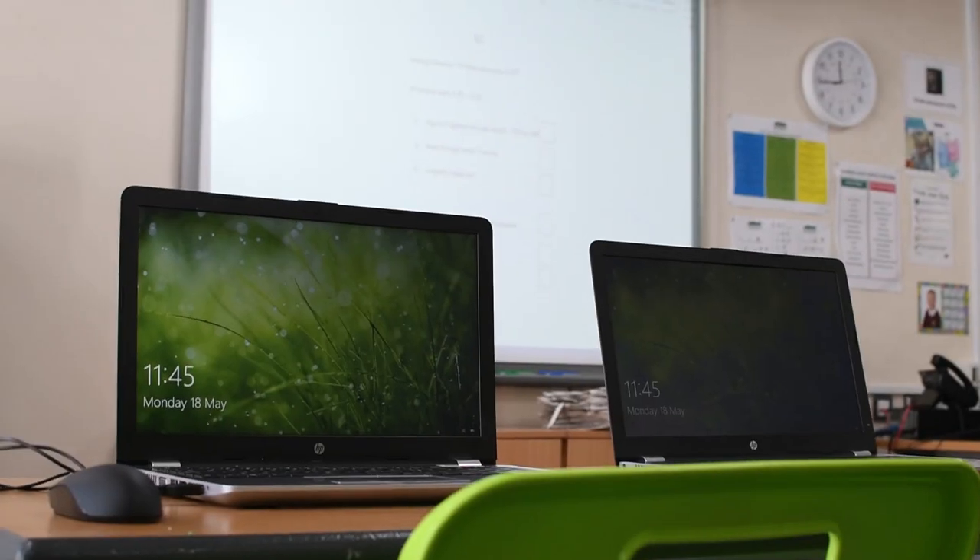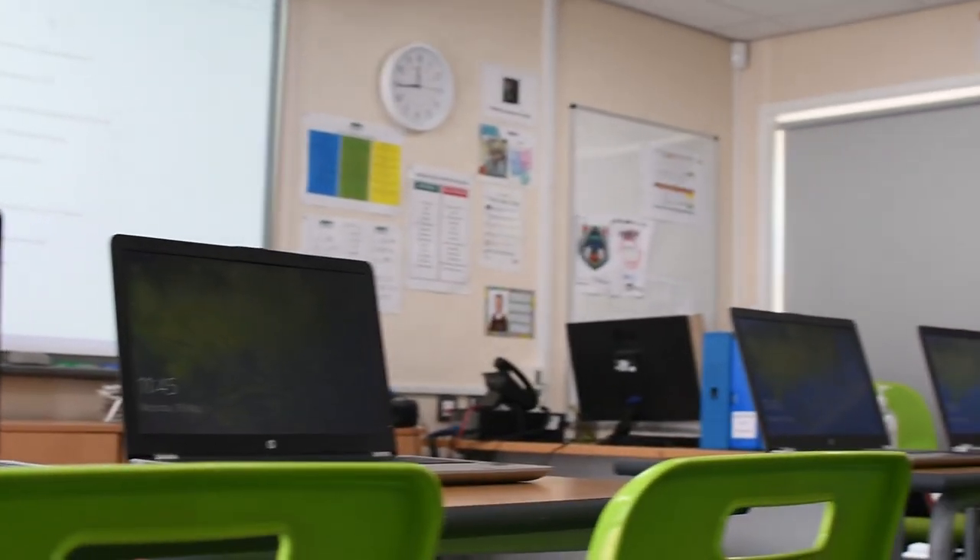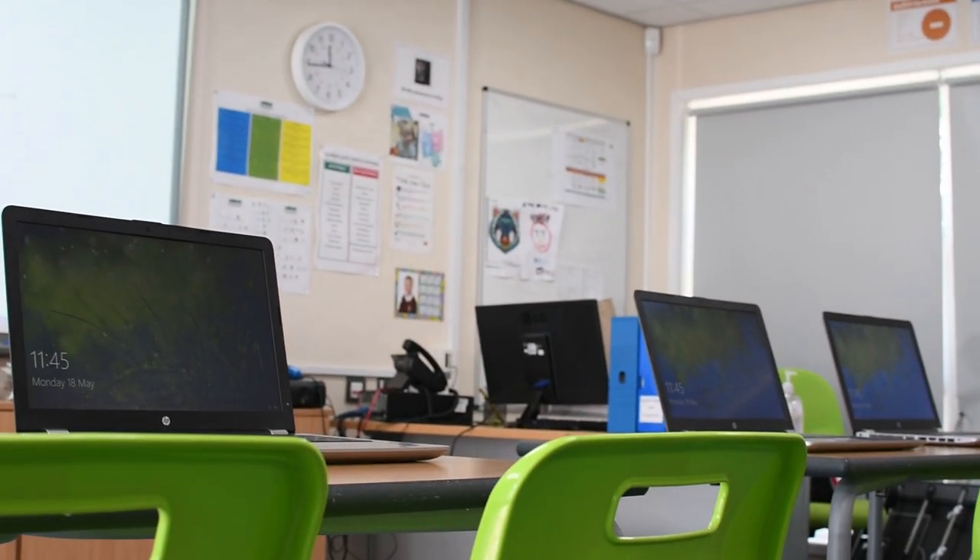We also have personal progress, entry level and level one and two, which have exams, all whilst making sure learning is done in a functional way.